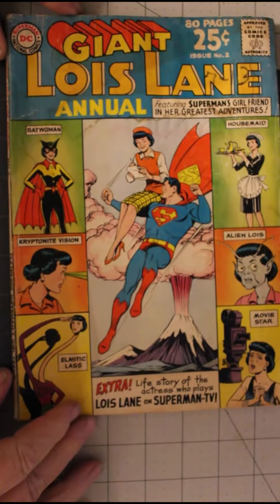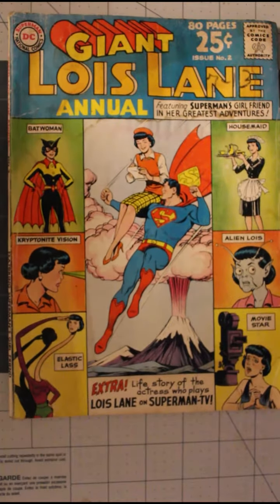This second one was $11.88 including shipping and tax. I'm going to go ahead and take this out. This comic is in probably good minus — I'll grade it later. It definitely needs to be cleaned up a little bit. Lois Lane Giant Annual number two.